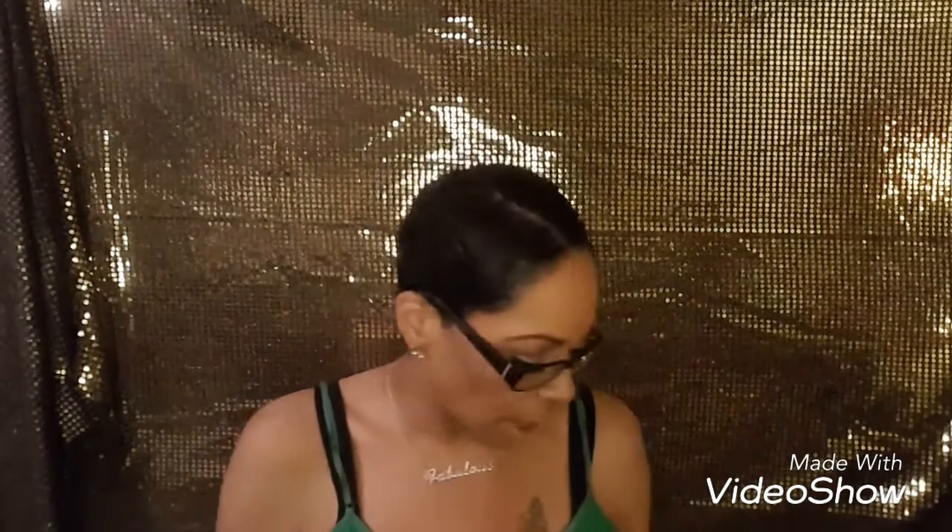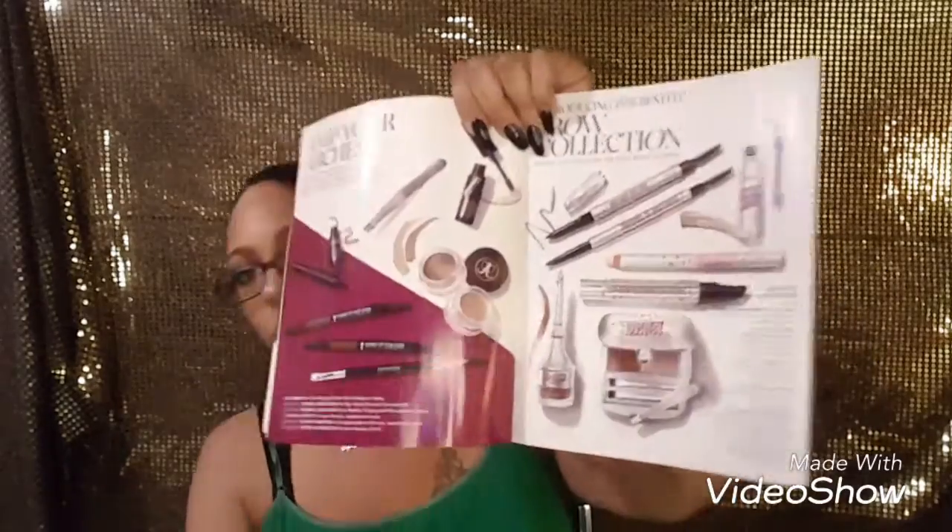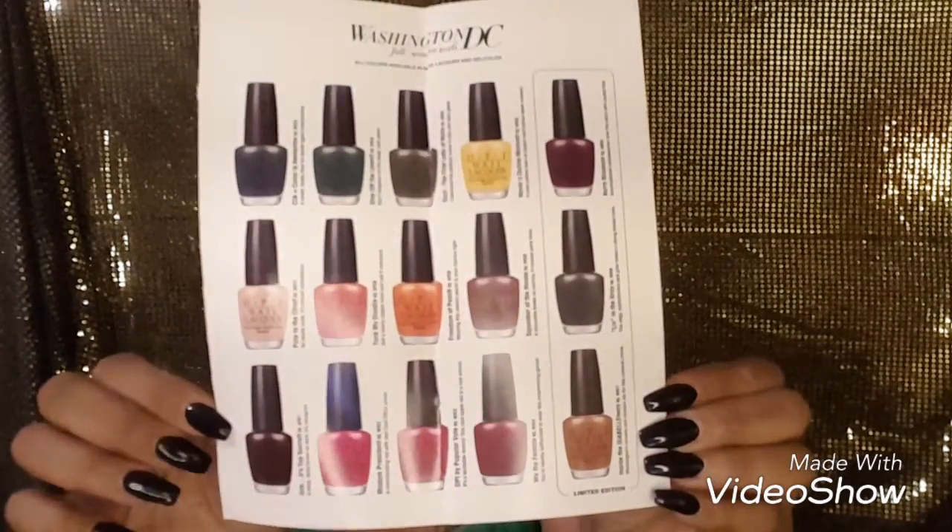I got a bunch of samples and also Sephora's fall beauty book, which has all the latest stuff in it — like the new Benefit brow products. I also bought the Anastasia foundation stick but I didn't really like it. I am going to try her contour stick though. I also picked up the OPI Washington DC Fall/Winter collection with Kerry Washington nail color book — she's got some pretty colors in here and there are a few I want to get.